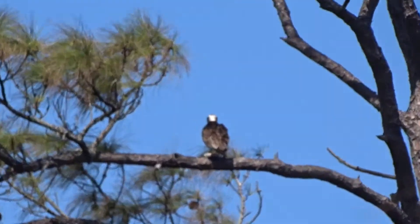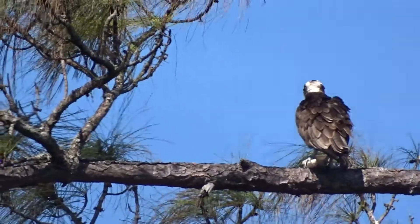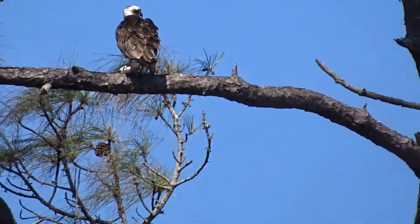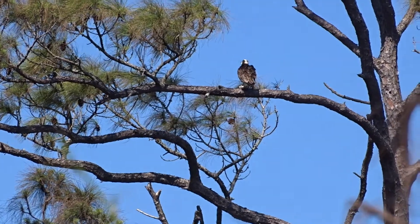Ospreys are very common here, and we are actually on the Osprey Trail — it's so common that the trail was named after them. There are dozens of osprey nests here on Honeymoon Island.